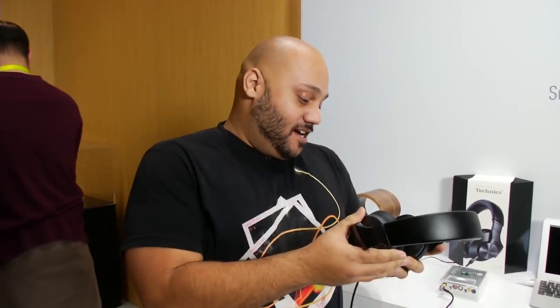So my favorite thing here in the Technics area — and that's it from Technics, guys. I hope you liked what you saw today in Panasonic.